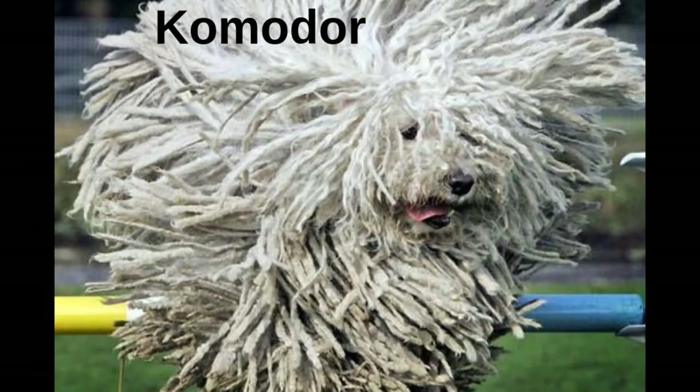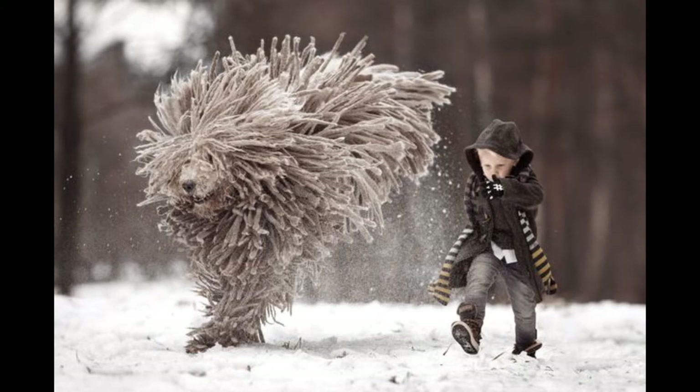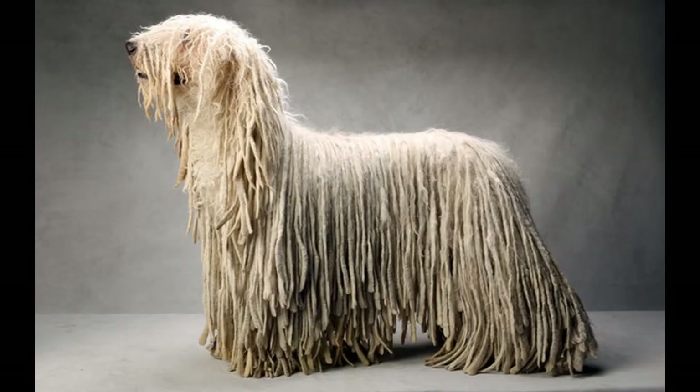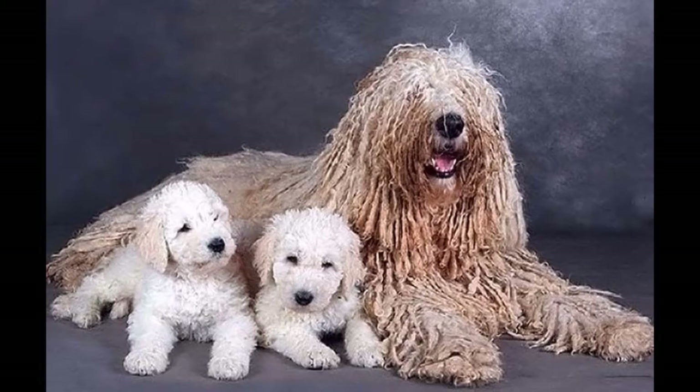The Commodore has the innate characteristics of a guard dog and was used to keep sheep on large estates. Commodores are extremely active, brave, loyal, and known for their character and strength. Just as they can be reliable guardians, they are also great pets who especially get along with children.